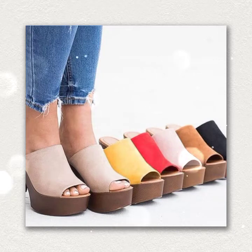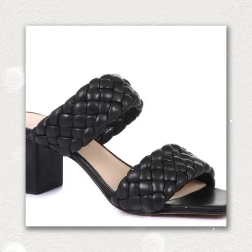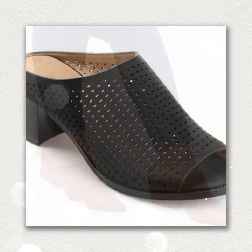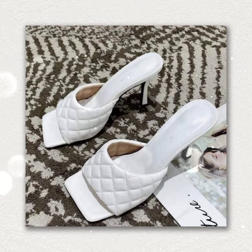Hi guys, welcome back to my channel. In this channel you get all latest updates on your mobile screen on a daily basis. Today's video features very beautiful and pretty designs of footwear collection with block heel. In these block heel designs you get latest pointed toe mules, pumps, peep toe sandals, peep toe mules, and a beautiful blocking footwear collection. So watch the video till the end.